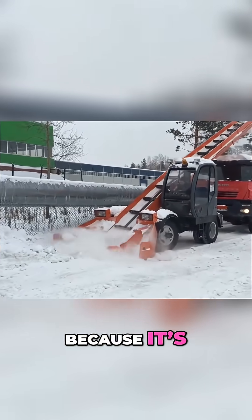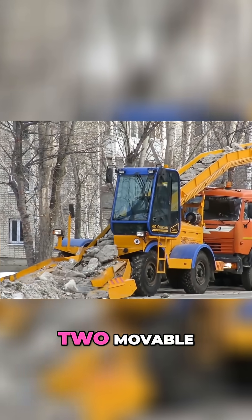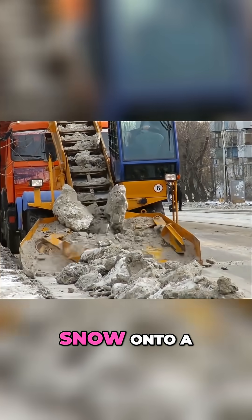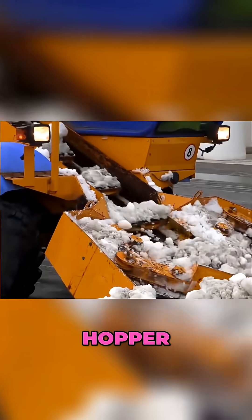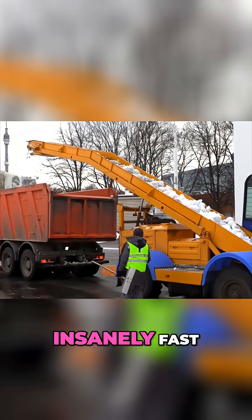And of course, because it's Germany, there's even a snow-eating truck. Two movable scrapers push snow onto a conveyor belt, which feeds it into a giant hopper. Compared to shoveling by hand, this thing is insanely fast.